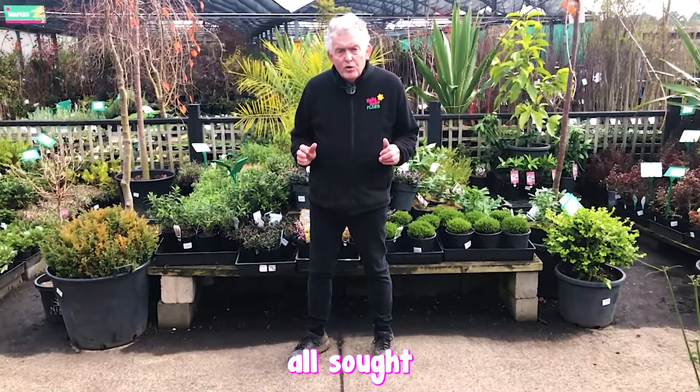Go to our end of financial year sale at hellohello.com.au for sought after plants.